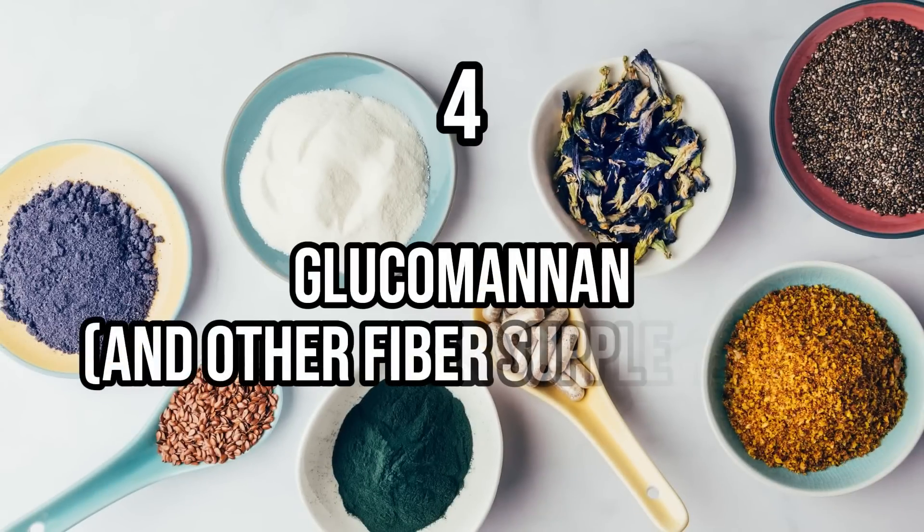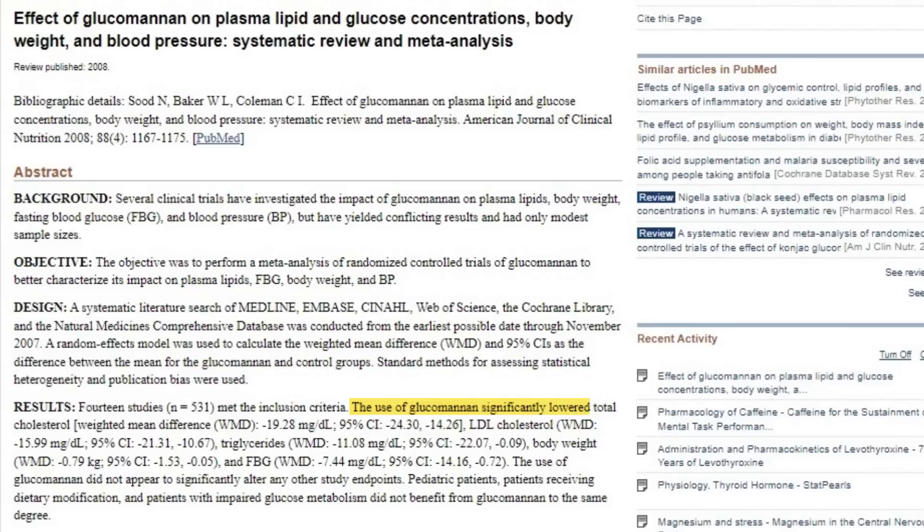Number four is glucomannan and other supplements that contain fiber. Thyroid patients are big fans of glucomannan because of its beneficial effects on weight, cholesterol, blood sugar, and appetite — some of the biggest problems thyroid patients deal with. But the reason it works so well is also the reason it can impact your thyroid medication: it acts as a sticky glue in your intestinal tract. Not only does it slow down sugar absorption for better insulin and appetite control, it also has the potential to slow down or delay the absorption of thyroid medication if taken too close together — reducing the amount of medication that makes it into your body and worsening hypothyroid symptoms.